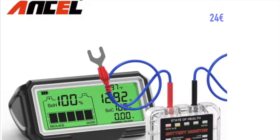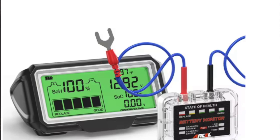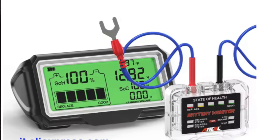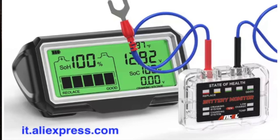I will also get next week a self-learning battery monitor that, after a number of cycles, can understand the characteristics of your battery and then start to indicate the real state of charge. I will make a review of it of course.